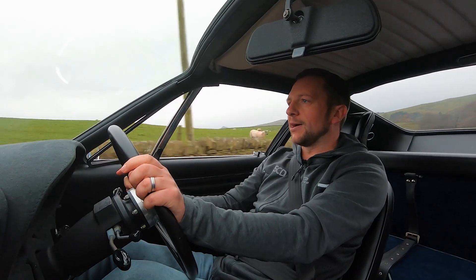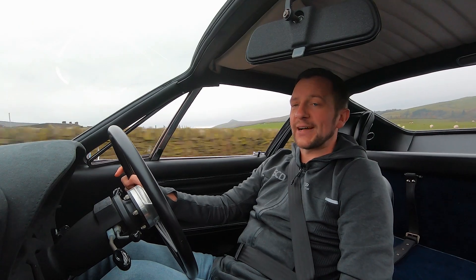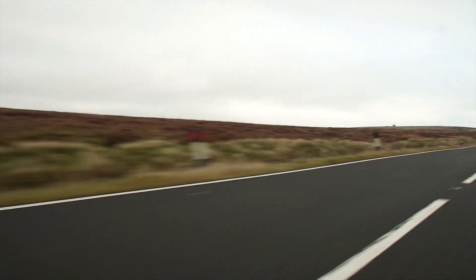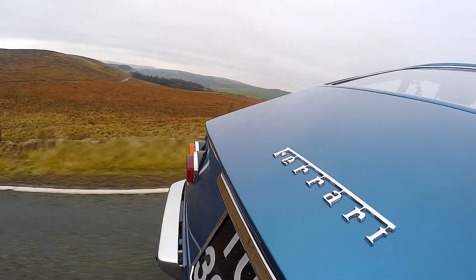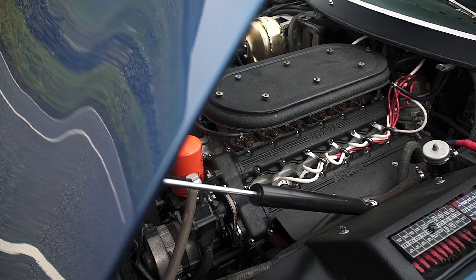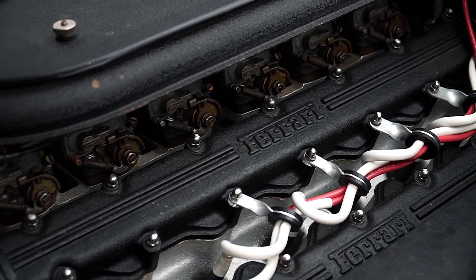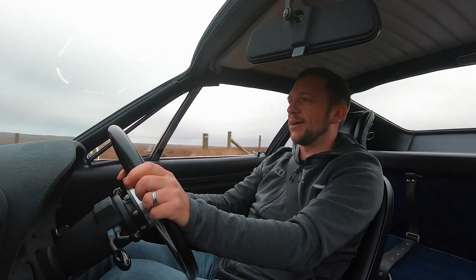Now I know that doesn't sound like a lot, but back in its day, the Ferrari Daytona was the fastest production car in the world. We really don't expect a car from 1974 to be quite as fast as this. Under that huge pretty bonnet is a 4.4 litre quad cam V12, pushing out 350 brake horsepower. And this car weighs just 1,250 kilos, which is 400 less than the 599 GTO.